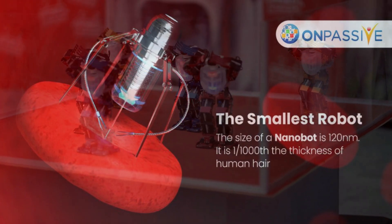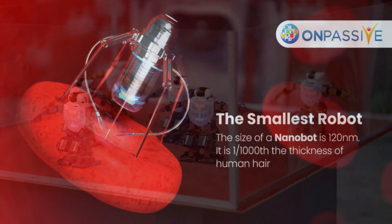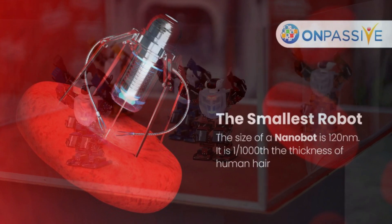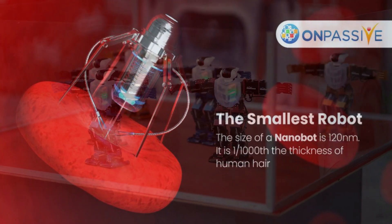There are 25 million nanometers in an inch, and researchers from Arizona State University and China's National Center for Nanoscience and Technology (NCNT) announced that they had created nanorobots that could shrink tumors by cutting off their blood supply when injected into the bloodstream of mice.